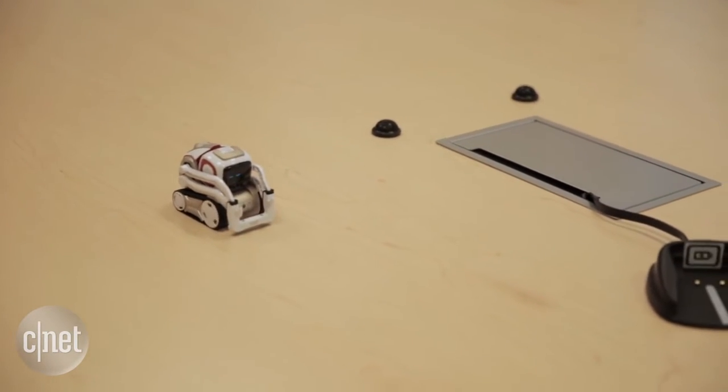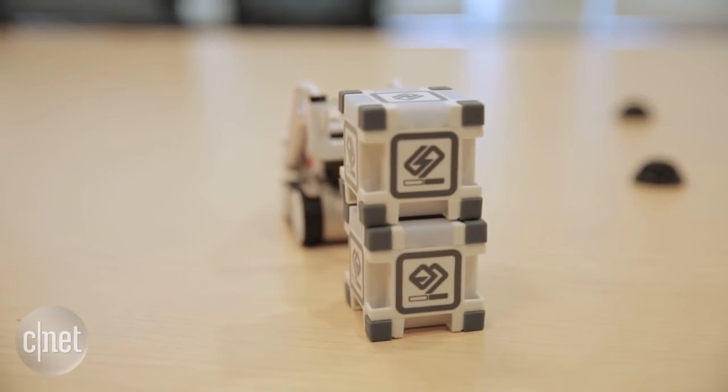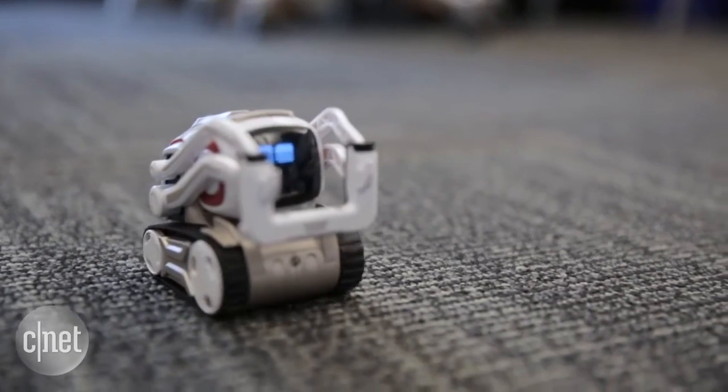You can get Cosmo to count numbers, stack blocks, and many other complex robotic tasks like navigating around obstacles.